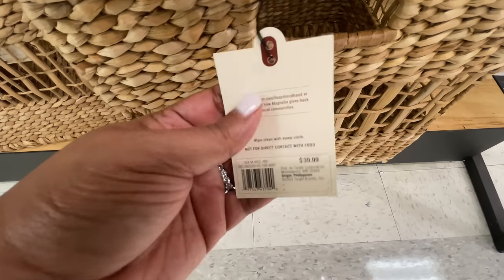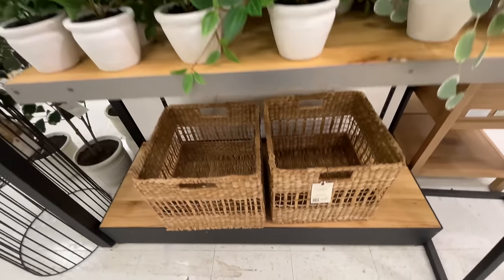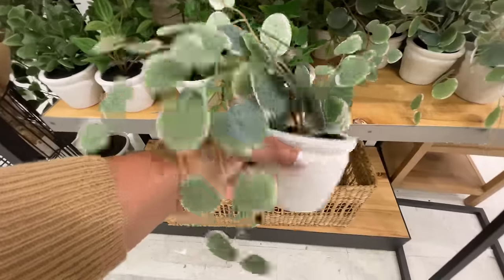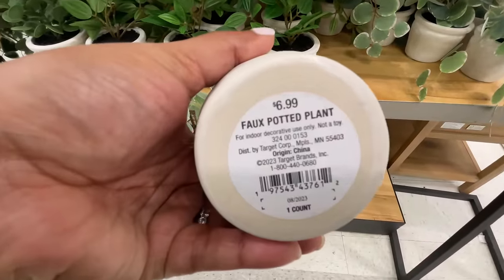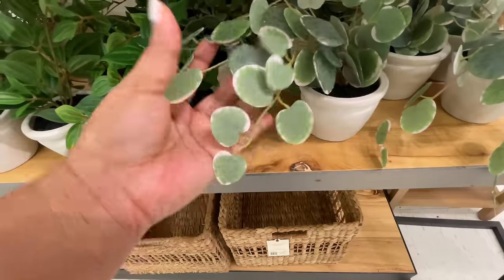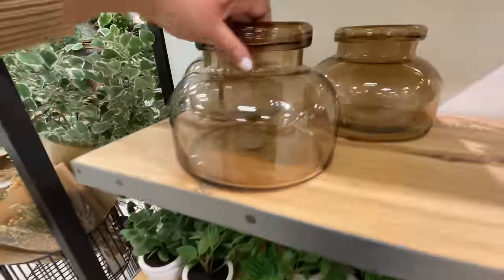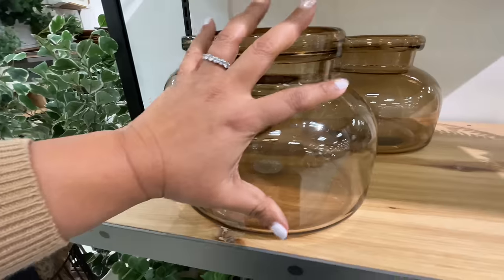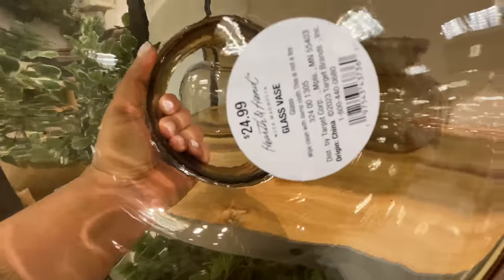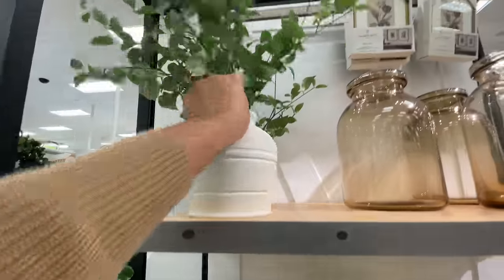Starting off with a basket — what better than to start off with a basket. These are $40. Love, of course. This little plant, I think I'm going to have to get it. Straight away I'm already mentally shopping. $7 for this one. It looks so realistic. It's really cute. I feel like it has more going on than the other ones right next to it because it kind of has a little cascading action going on. This vase is $25. So cute, love that as well.